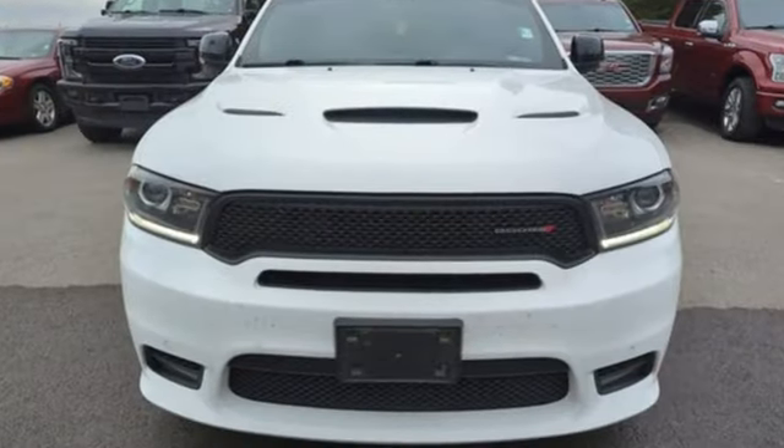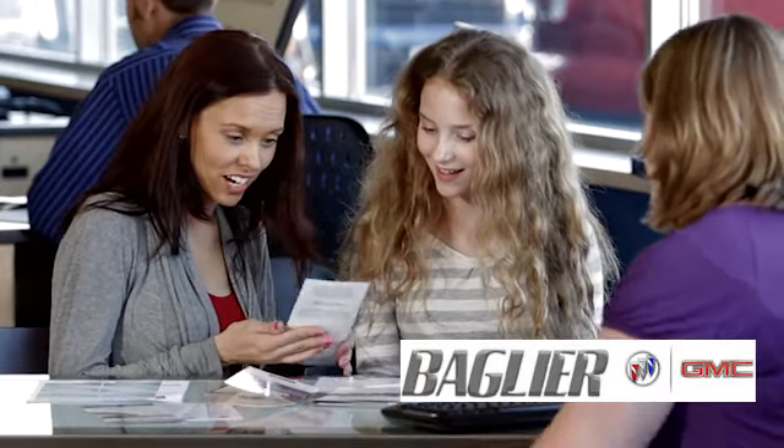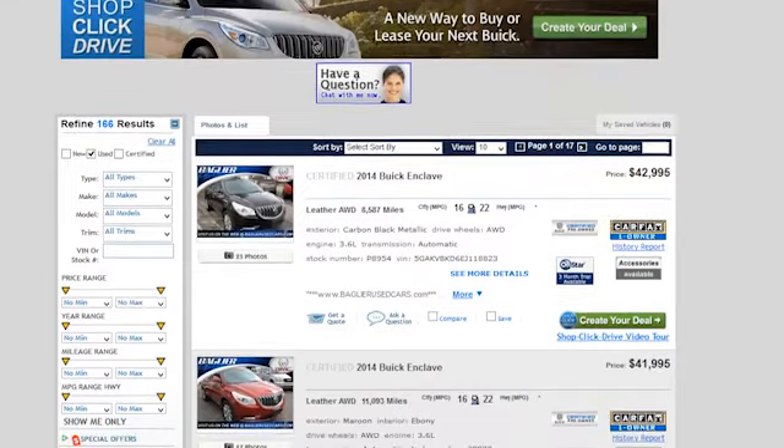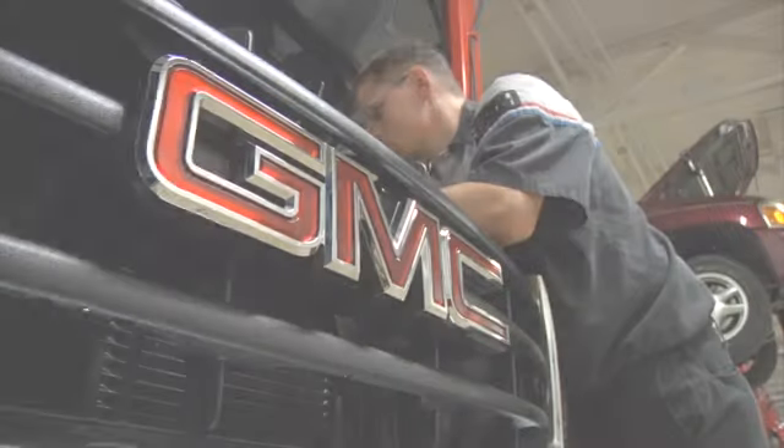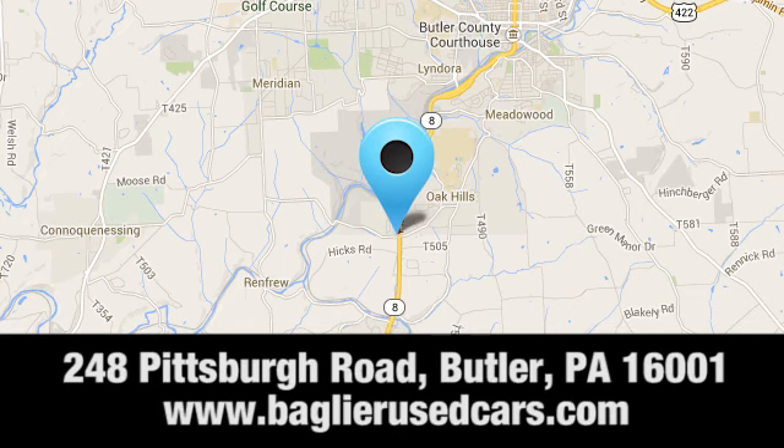Every Dodge delivers a signature thrill. Hurry in today and see it for yourself. Aglier Buick GMC — browse our inventory online or in person, or swing by our award-winning service department today. You can find us just to the south of downtown Butler on Pittsburgh Road.